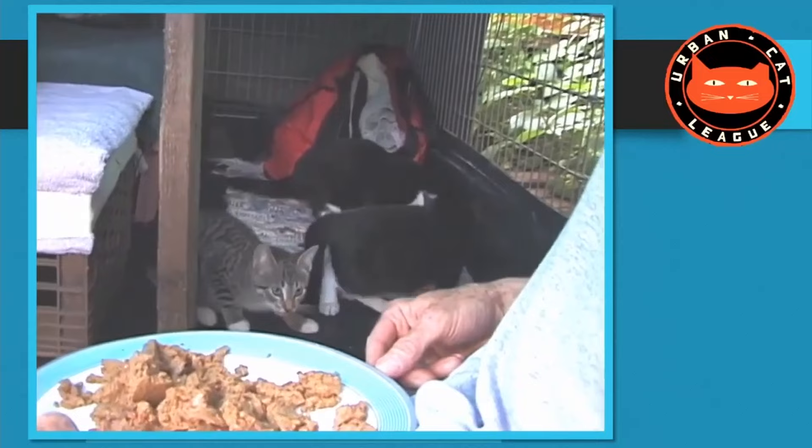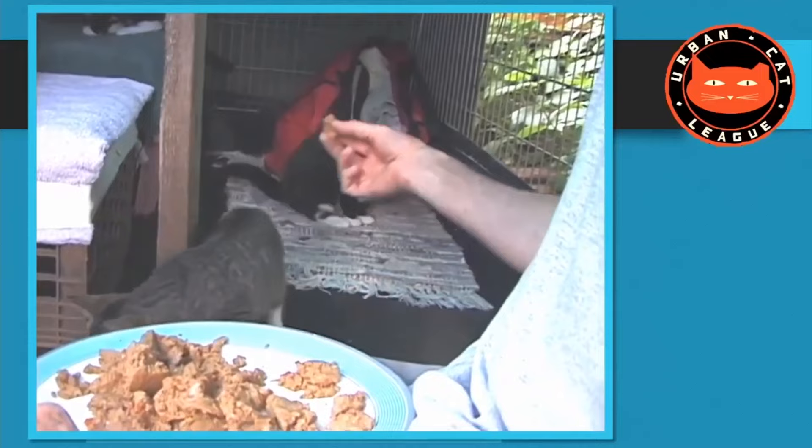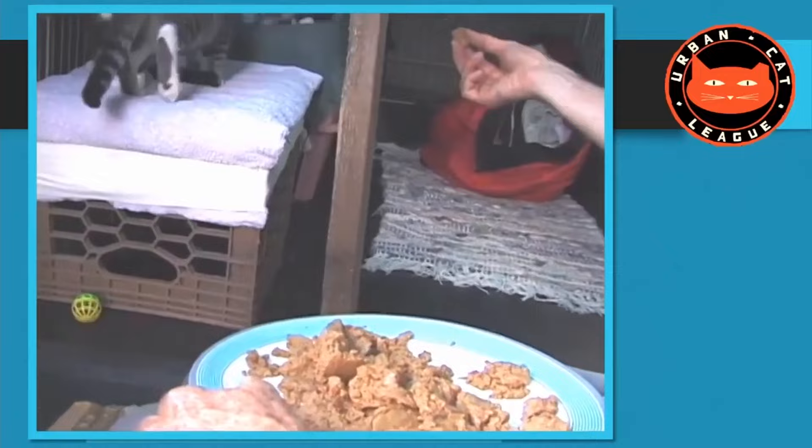Now I need to start petting them at some point, so I've got to get them used to my hand coming at them. I get some food — they're really interested in the food — but they don't want the hand. They run away: 'I don't want anything to do with that hand coming at me.' But they are very interested in the food.